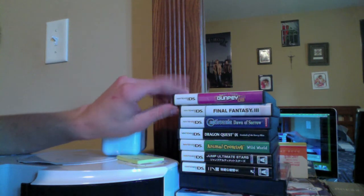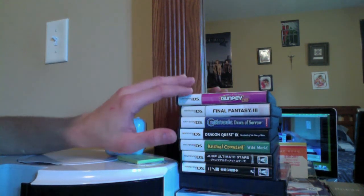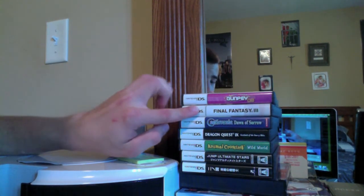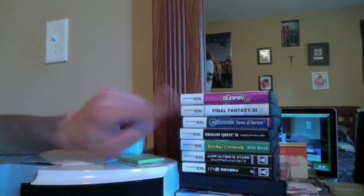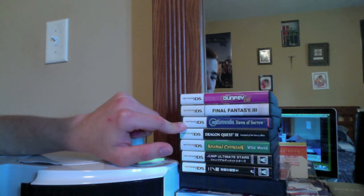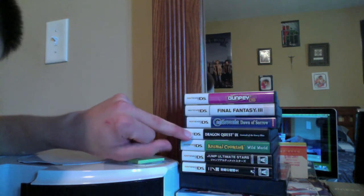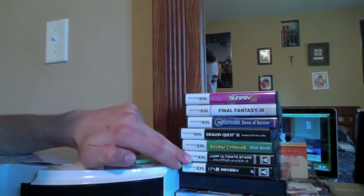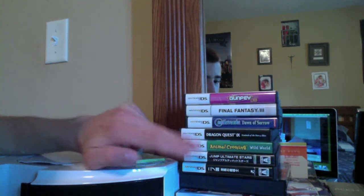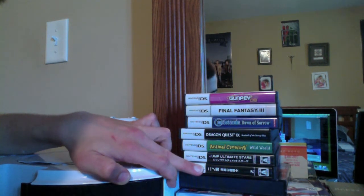Now on my dresser here, you can see some other DS games — this is my current playing and hope-to-play pile. I just recently got Gunpei DS, Final Fantasy III. Castlevania Dawn of Sorrow, which I actually just completed about two days ago — fantastic, though I don't hold it as high regard as Portrait of Ruin, but still an excellent 2D Castlevania. Dragon Quest IX Sentinels of the Starry Skies — another excellent RPG. Animal Crossing Wild World, Jump Ultimate Stars, which is a Super Smash Bros. clone — very, very fun, and import-friendly with lots of guides online. And of course Ni no Kuni: Shikoku no Madoshi, which I've talked plenty about.